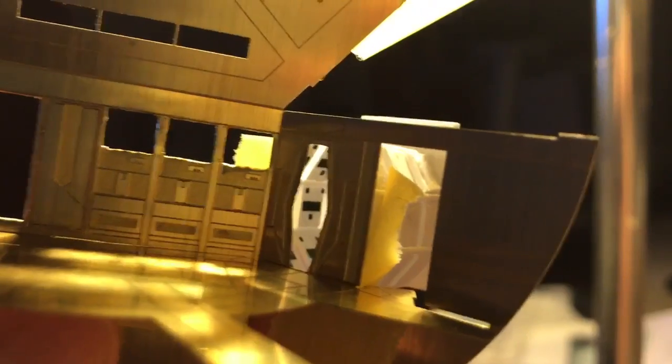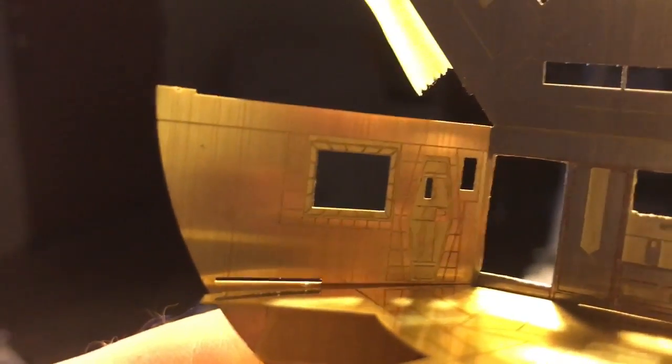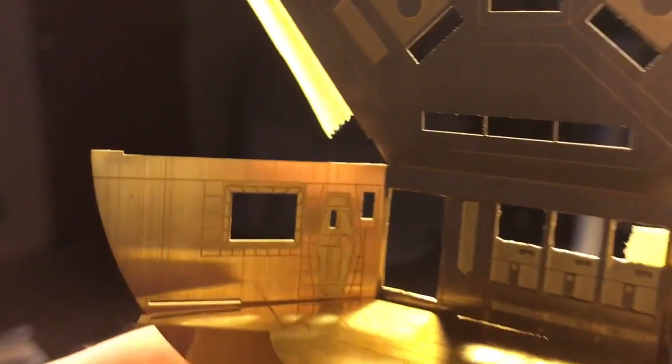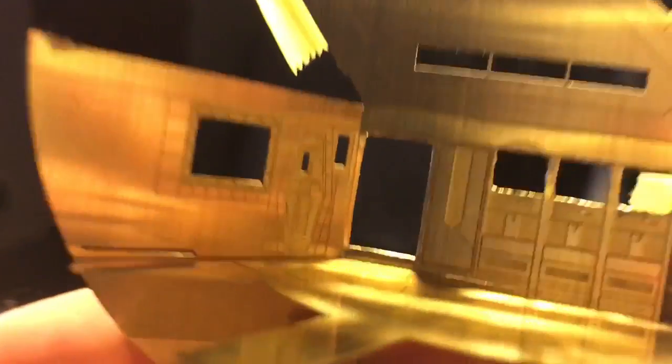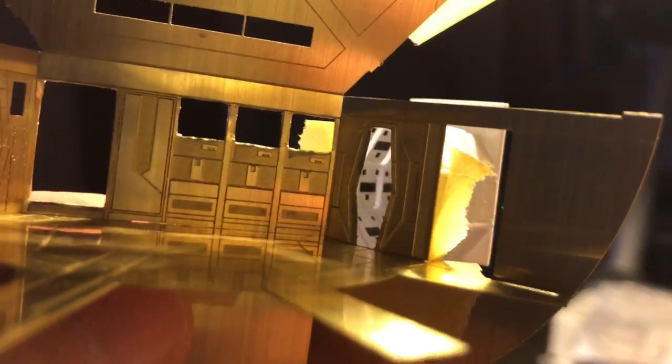I want to go ahead and wrap up this video for this week and continue to work on some other parts of this pod bay. That little lab window right there — I started working on a bank of TV screens behind that. I also started working on the large tanks and the little ones as well. I'm really pleased with that maintenance corridor — I want to thank all my subscribers and I'll see you all next week.